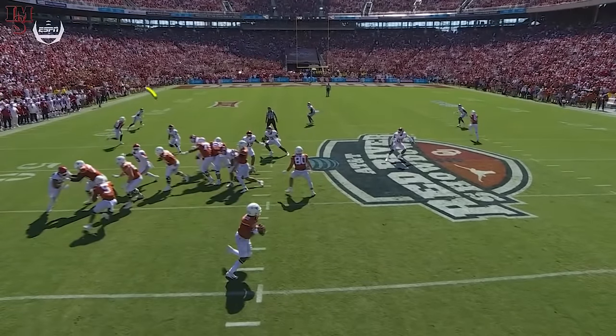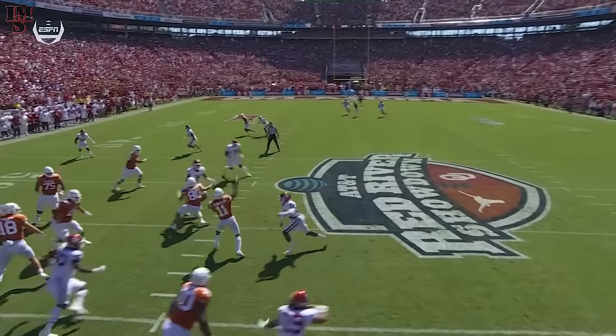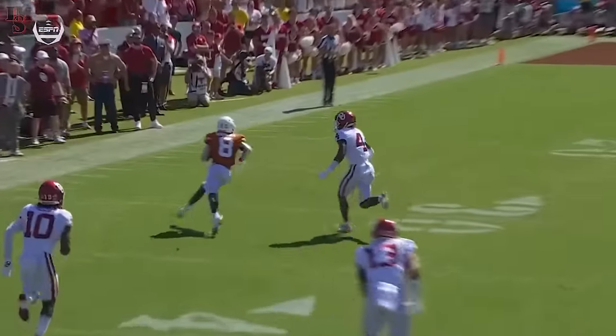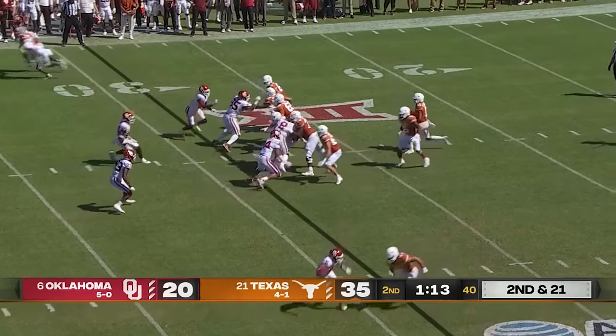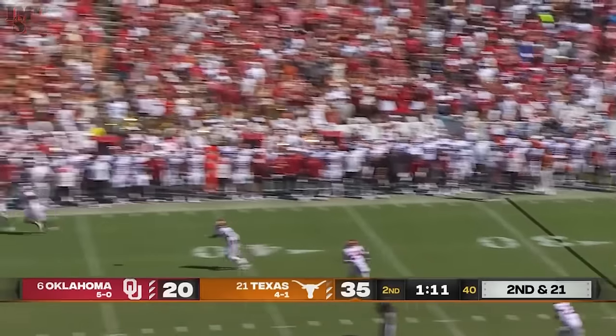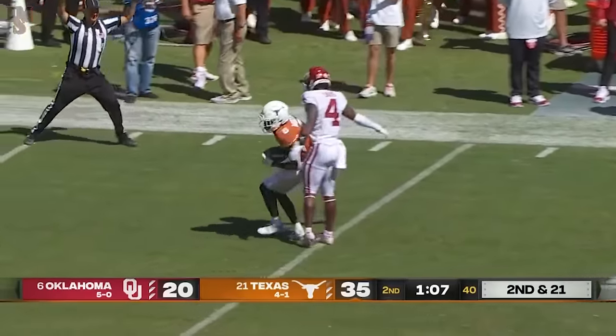It's one-on-one. You have play action. Keep an eye on him — watch him reverse, go the other way, get separation. Casey Thompson's waiting. Thompson launching downfield, battle on the edge, diving catch by Worthy.